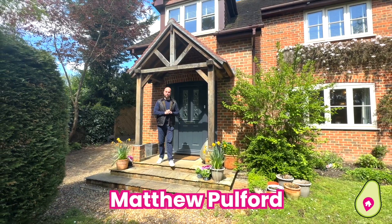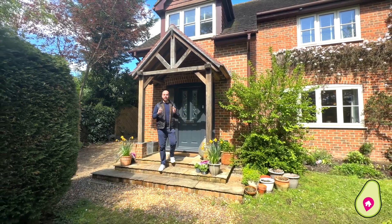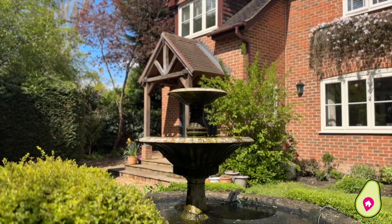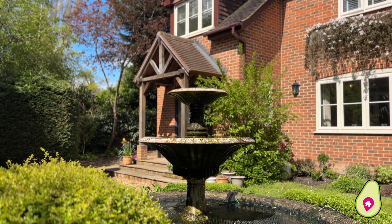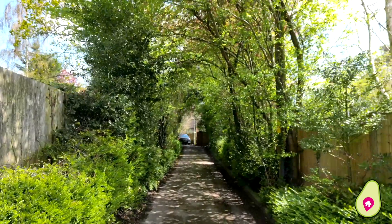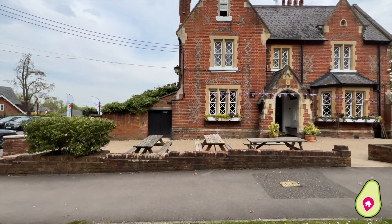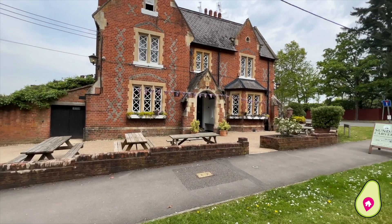Hi, it's Matthew from Avocado Property. I'm here in Barkham today to present to you this beautiful four bedroom detached family home located on Bearwood Road. It's got its own private drive which takes it away from the main road, and locally you've got the Walters Arms Pub which is great for dinner and for friends and family.